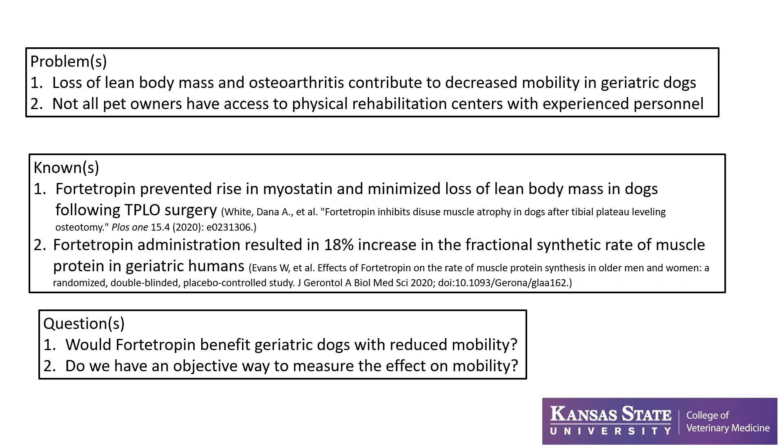A study published in 2020 looked at the use of fortitropin in geriatric men and women and found that fortitropin administration resulted in an 18% increase in fractional synthetic rate of muscle protein. This is a relatively short study, but still in that short period of time it had a substantial increase in muscle protein synthesis. Our questions were: would fortitropin benefit geriatric dogs with reduced mobility, and do we have an objective way to measure the effect on mobility?